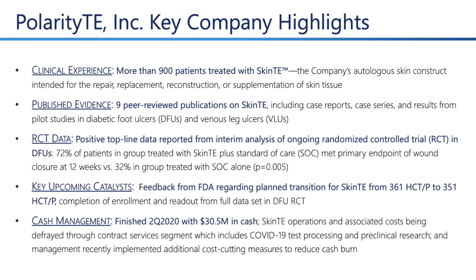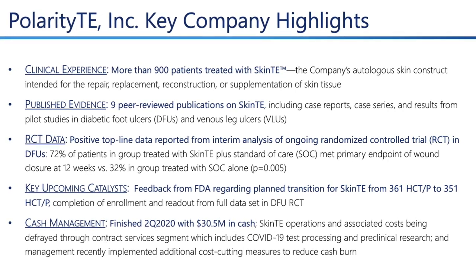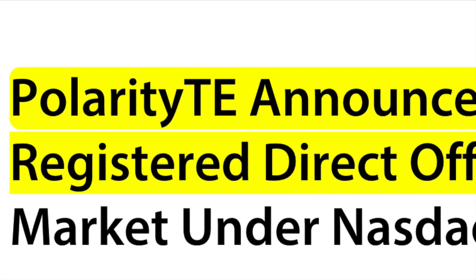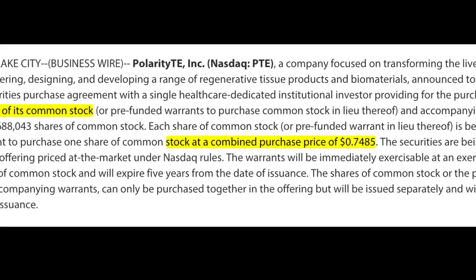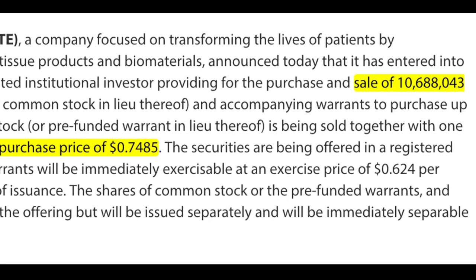They are going to receive feedback from the FDA regarding the planned transition dose of SkinTE. They finished Q2 with $30.5 million in cash. This past December, Polarity TE announced an $8 million registered direct offering where around 10 million shares were bought at a price of 74 cents.